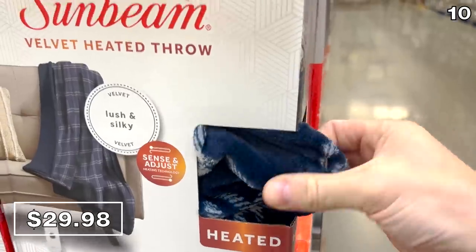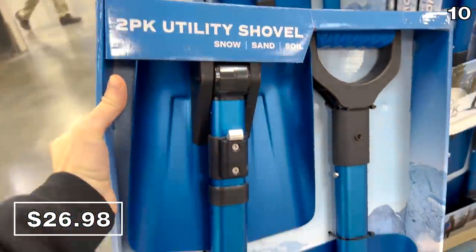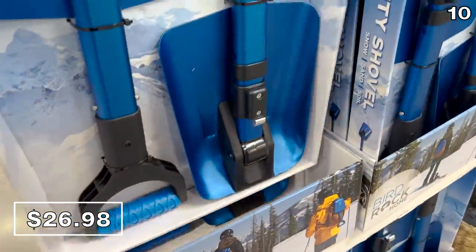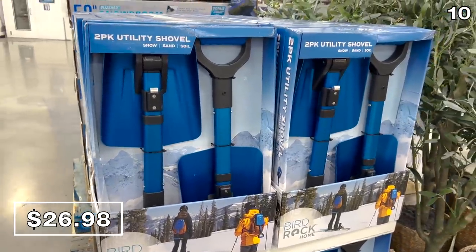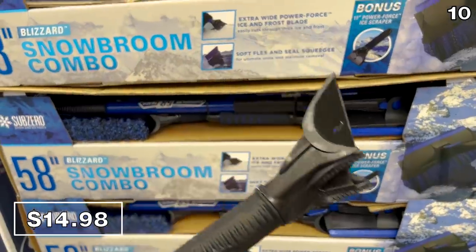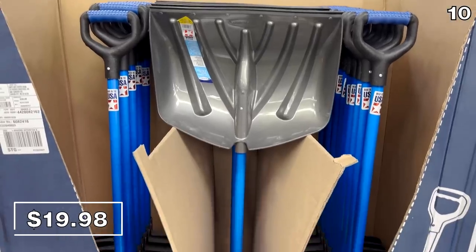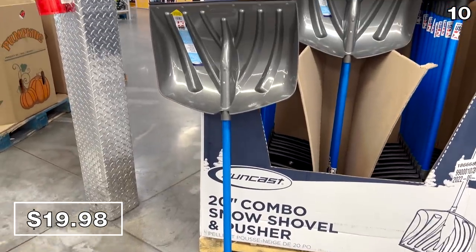Speaking of the cold, if you find yourself plagued by snow during winter, these foldable two-packs of emergency snow shovels for $27 are lightweight and fantastic to have on hand — and since you get two, if you own more than one vehicle, there you go. If you need a brush for your car or windshield, this 58-inch snow broom combo for $15 has a scraper on one side and a brush on the other.